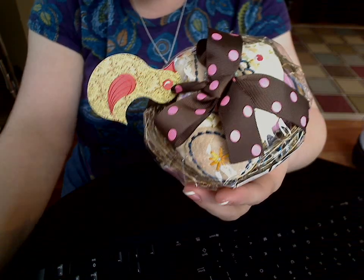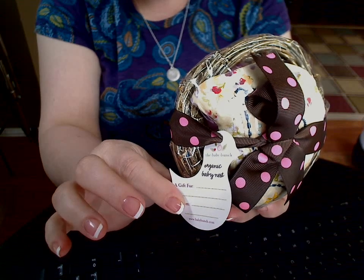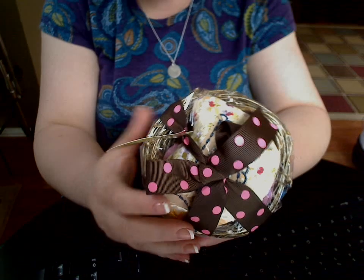Hi everybody. I just wanted to do a quick video to show you the baby nest that you were just reading the vlog video about. These are organic baby nests from the Baby Bunch, and you can see how it comes packaged. It has a cute little bow — this is the pink one — a little pink and brown bow.